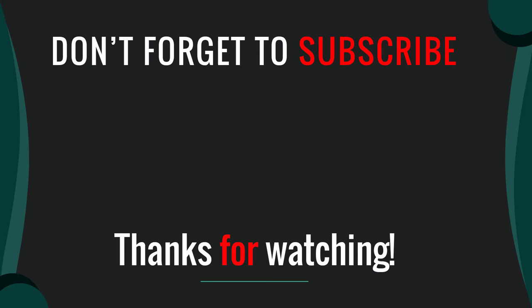Thanks for watching. Please like, comment, share, and subscribe. If you have any questions, please leave a comment below and I will get back to you as soon as possible.